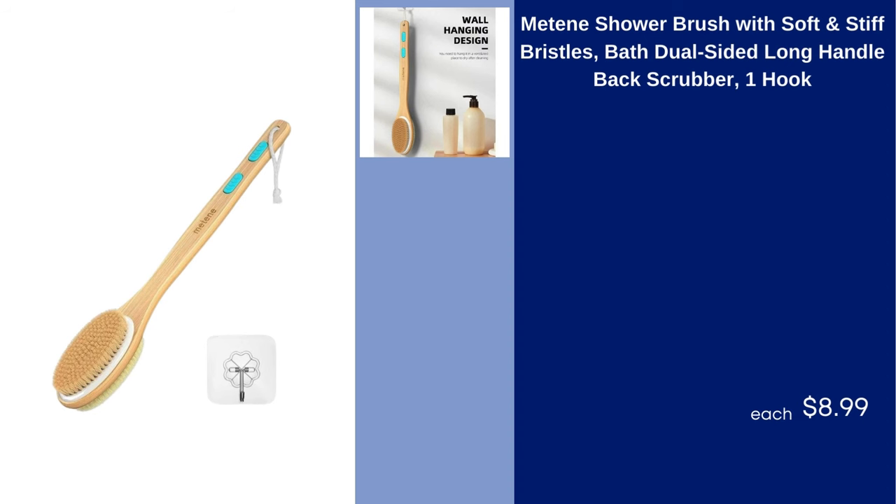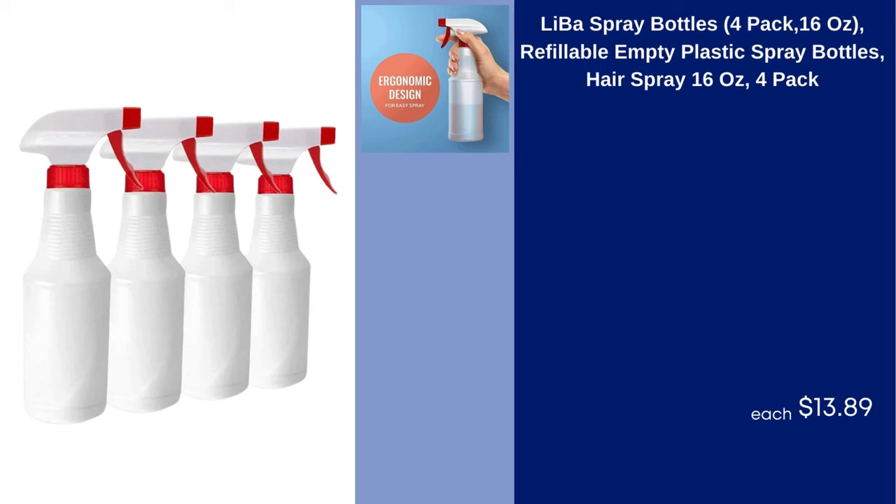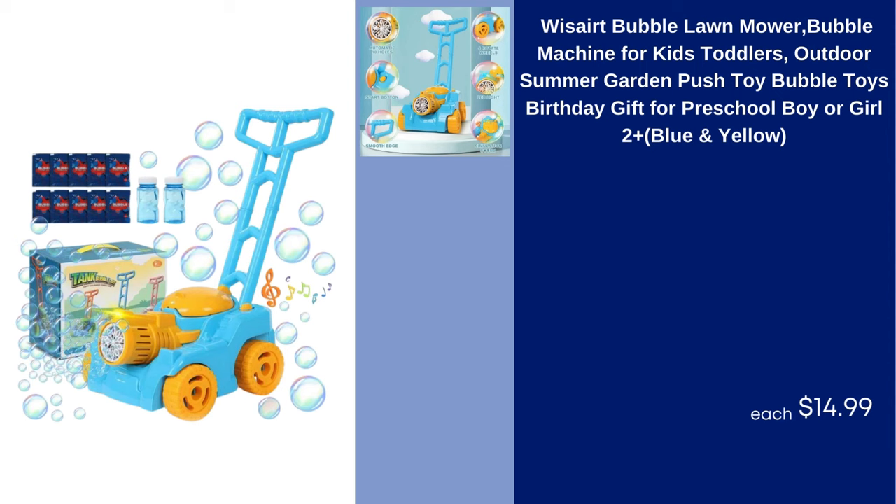Maten Shower Brush with Soft and Stiff Bristles Bath Dual Sided Long Handle Back Scrubber One Hook $8.99. Liba Spray Bottles 4 Pack 16 Ounces Refillable Empty Plastic Spray Bottles Hairspray 16 Ounces 4 Pack $13.89.